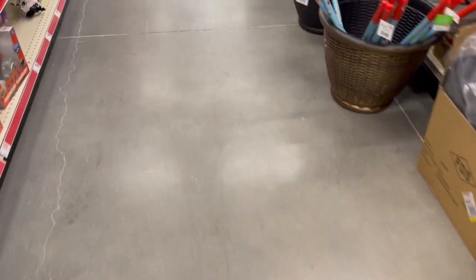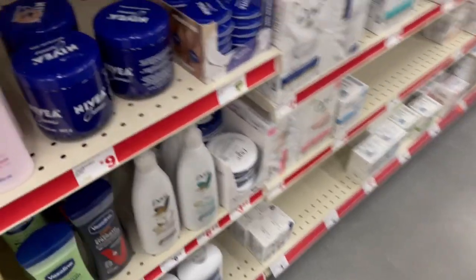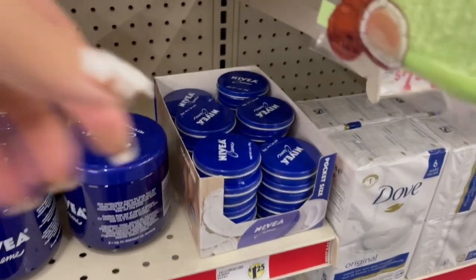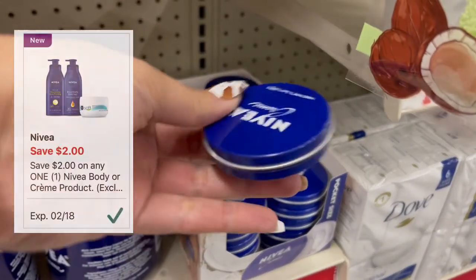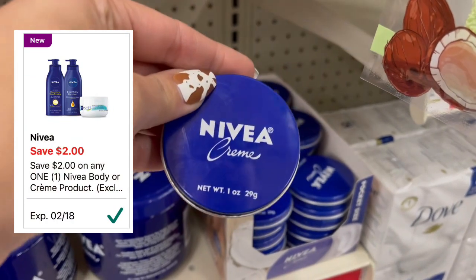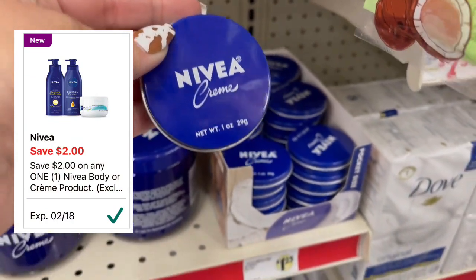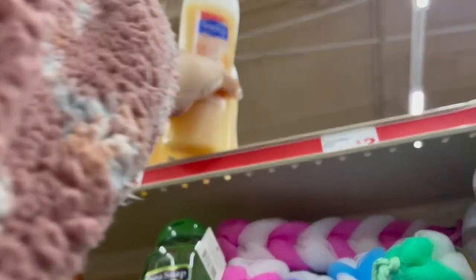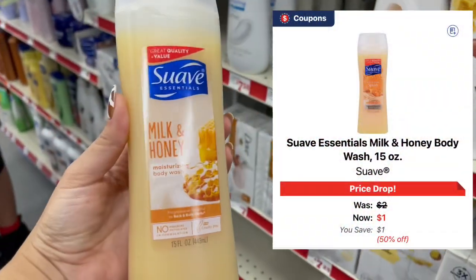¡Hola mis amigos! Bienvenidos de regreso a mi canal. Espero que estén muy bien. Hoy estamos en el Family Dollar y vamos a hacer unas compras súper fácil. Vamos a empezar agarrando un producto gratis — estas cremitas Nivea están a $1.25 y tenemos este cupón de $2. El Family Dollar no da overage, así que el cupón se va a reducir dejándolo completamente gratis. También voy a estar agarrando dos de estos jabones Suave — estos están en promoción a un dólar cada uno.